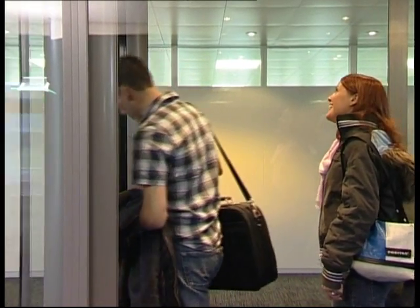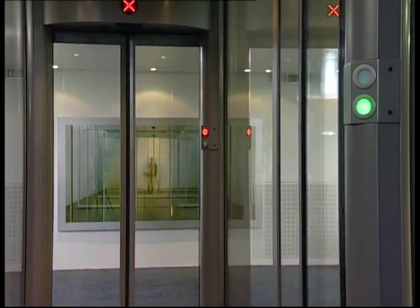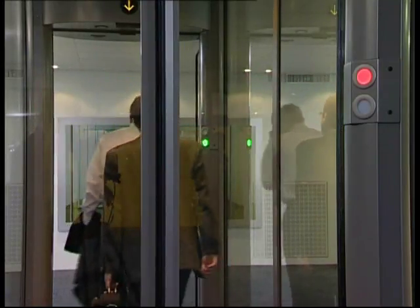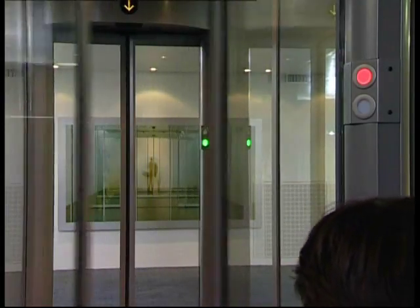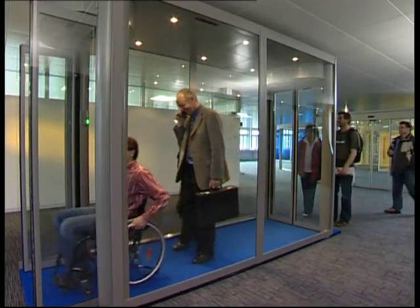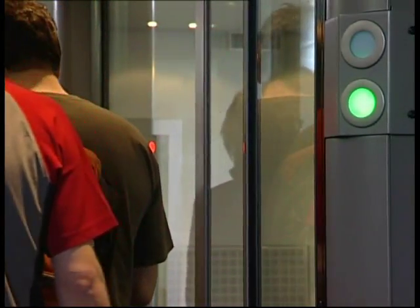The interlock mode heightens security and nevertheless makes a respectable flow-through of up to 500 persons an hour possible. This interlock mode is the ideal operating mode for intermediate periods with lower passenger traffic.